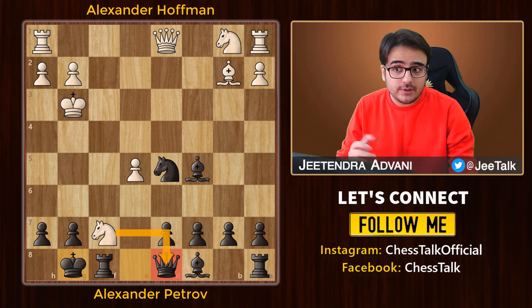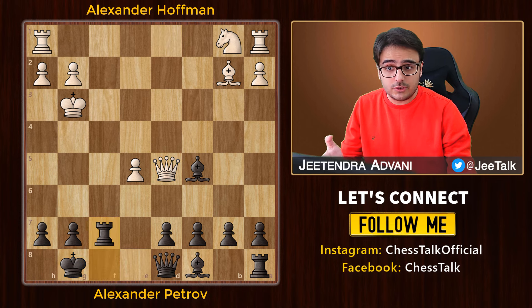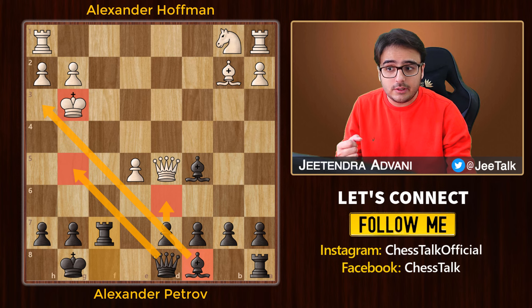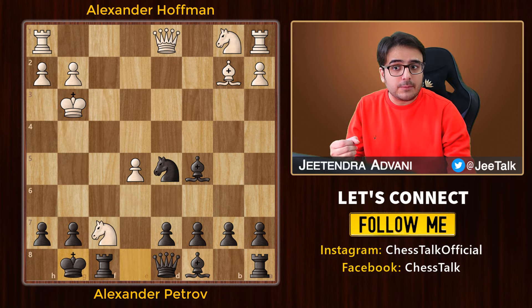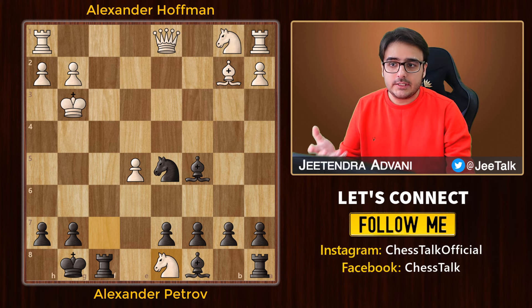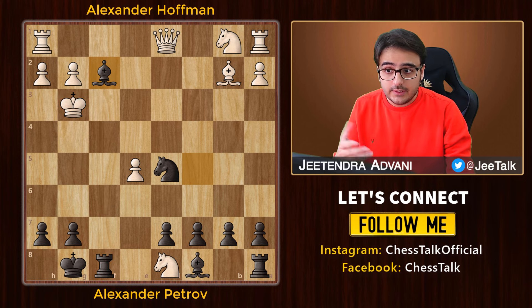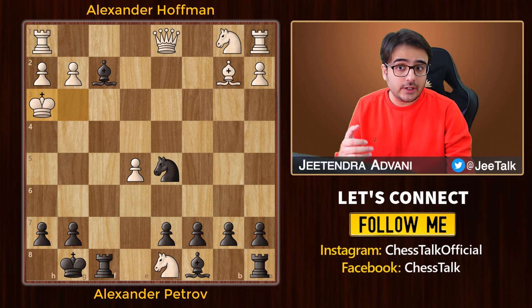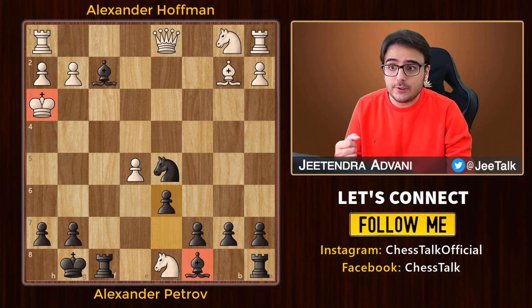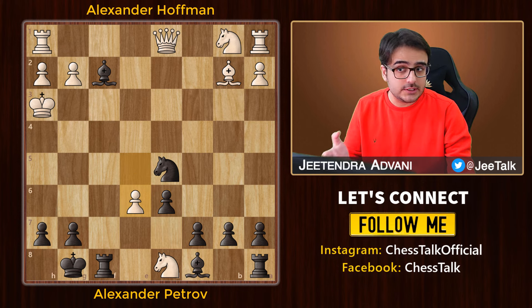White has to take the queen, otherwise he just loses his knight. If white takes the knight instead, he ends up in serious trouble because of multiple attacks on the vulnerable king. Therefore, white is compelled to capture the queen — and that's exactly what Petrov wanted. He starts his assault by bringing in the dark-squared bishop: bishop f2 check. This was the main idea behind castling — to bring that rook to the open file to support the bishop. The king is forced to move to a square where it can now be attacked by the other bishop with a discovered check. Blocking with the pawn is the only option, as knight f4 would wrap up the game right away otherwise.